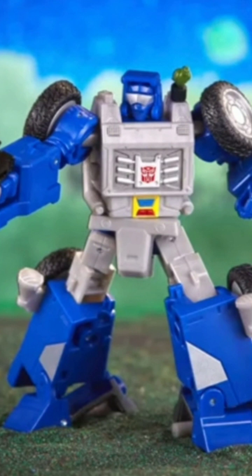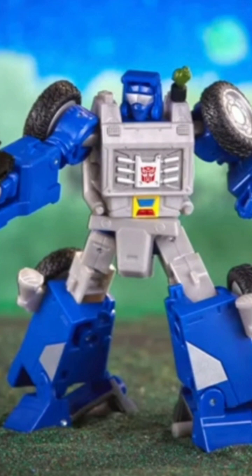Then we have Deluxe Beachcomber. I think this figure looks fine, but I just don't think it looks better than the Power of the Primes Beachcomber — I think it looks equal to it, and that's the truth. I really think the Power of the Primes Beachcomber holds up great today, and this figure was not needed. But if you are excited for it, I hope you get it. It is a good looking figure, just $27 for a figure we don't need. I'm not upgrading; I'm sticking with what I got.